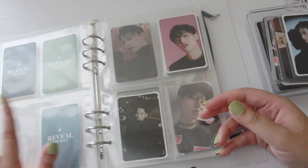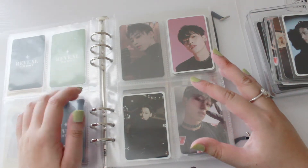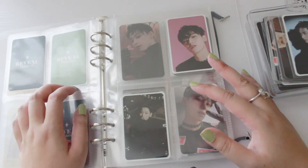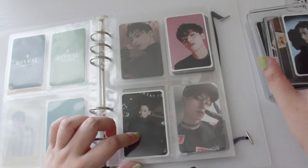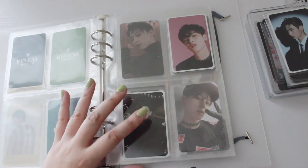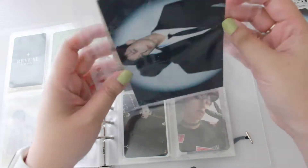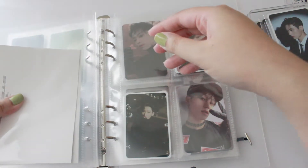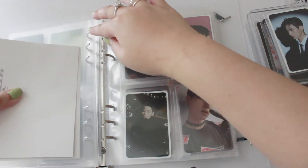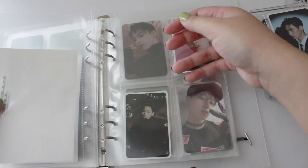If I end up getting a hold of his film photo cards, I'll add a new page. Now we're moving on to the Chase album. I did get two of his postcards, so I'm going to put them in front of the photo cards as a divider section — not really a divider, but just to mark a new era.